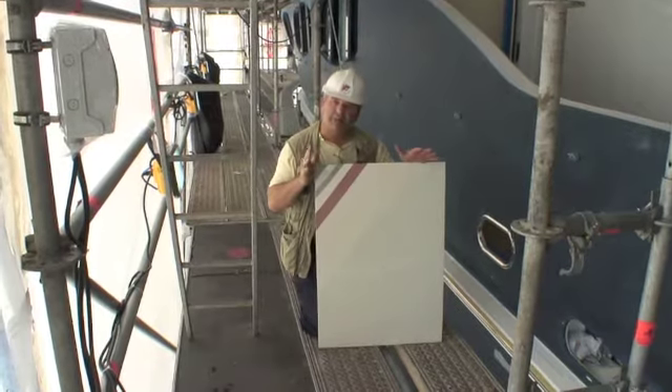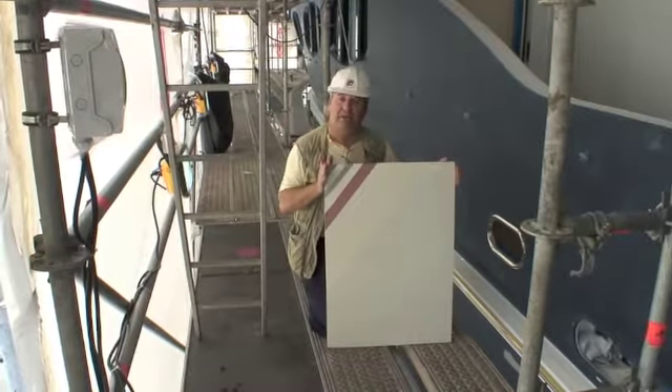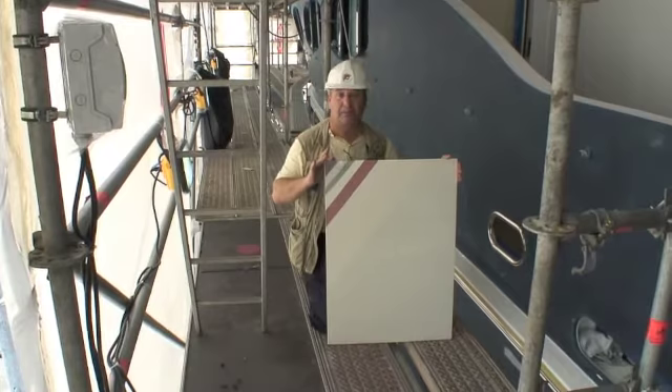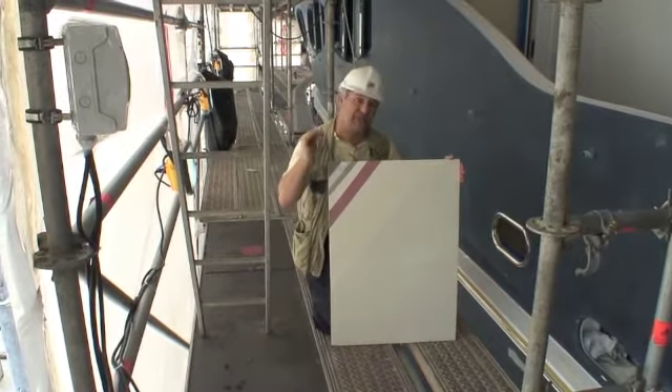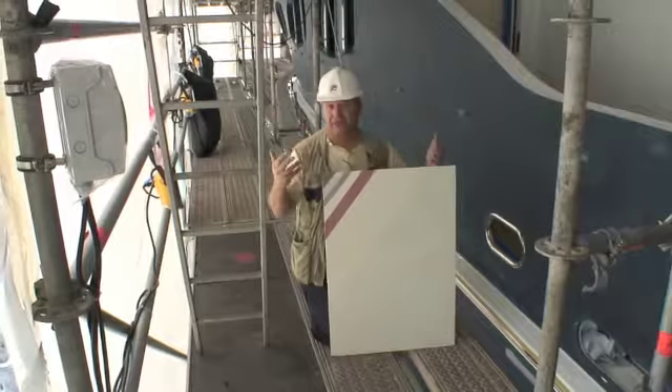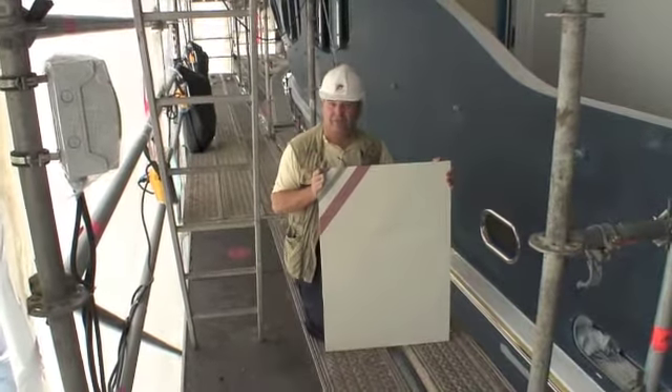Monaco Marine are absolutely passionate about getting a flawless finish on every yacht they spray, and here is a typical sample panel. As the yacht is sprayed, this sample is also sprayed with the same paint, at the same time, in the same conditions, on the same material. After the job is finished, this sheet is kept as a reference.